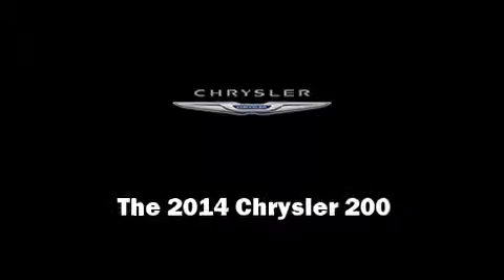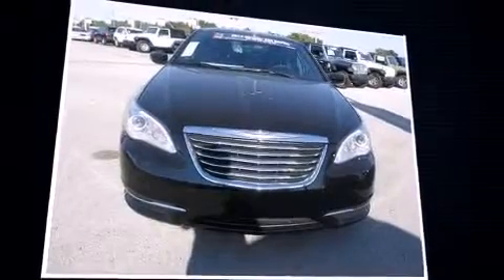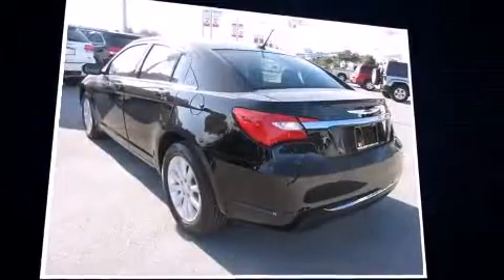Introducing the 2014 Chrysler 200. This four-door, five-passenger sedan leads among competitors in its segment. It features a front-wheel drive platform, an automatic transmission, and a 2.4-liter four-cylinder engine.